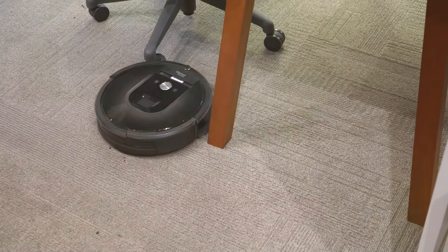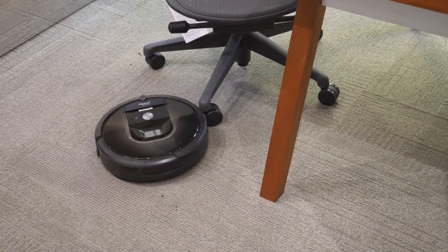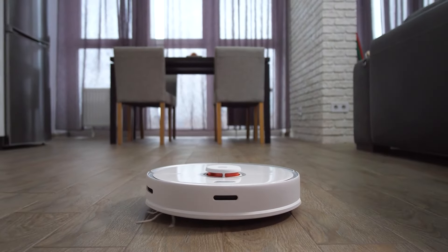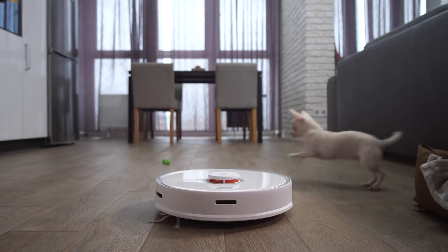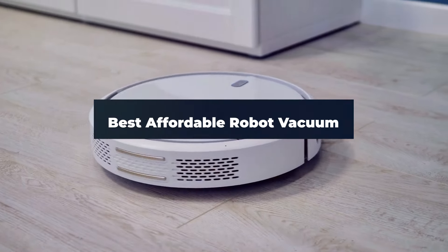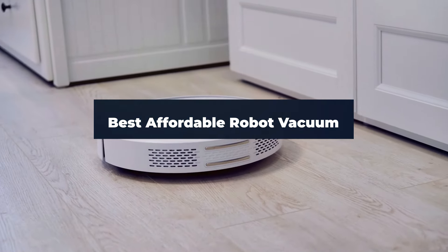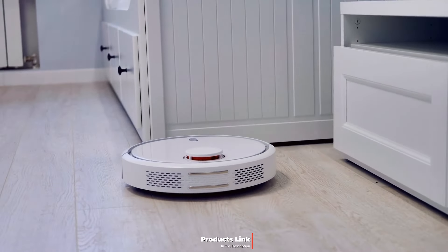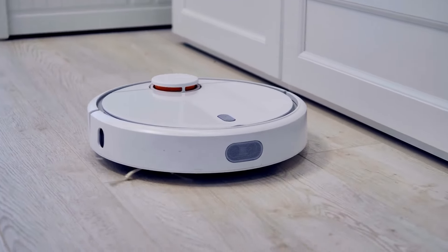Struggling to keep your floors clean without breaking the bank? With the latest advancements in robot vacuum technology, you don't have to spend a fortune to get a high-quality, efficient cleaning solution. In this video, we'll explore the best affordable robot vacuums of 2024, offering top picks that deliver exceptional performance without costing a fortune. Whether you're dealing with pet hair, hard floors, or multi-surface cleaning, there's something here for every budget-conscious homeowner.